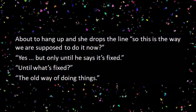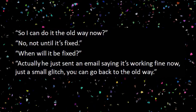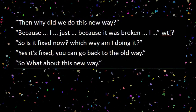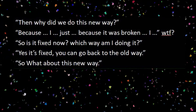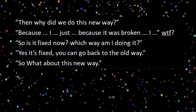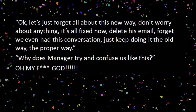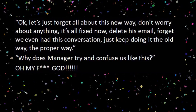'Until what's fixed?' 'The old way of doing things.' 'So I can do it the old way now?' 'No, not until it's fixed.' 'When will it be fixed?' 'Actually, he just sent an email saying it's working fine now, just a small glitch. You can go back to the old way.' 'Then why did we do it this new way?' 'Because it was broken.' 'So it's fixed now? Which way am I doing it?' 'Yes, it's fixed. You can go back to the old way.' 'So what about this new way?' 'Okay, let's just forget all about this new way. Don't worry about anything, it's all fixed now. Delete his email, forget we even had this conversation. Just keep doing it the old way — the proper way.' 'Why does manager try to confuse us like this?' 'Oh my effing God.'